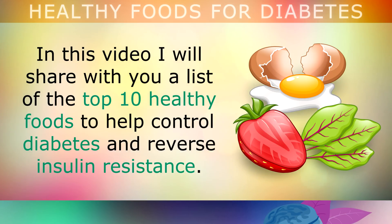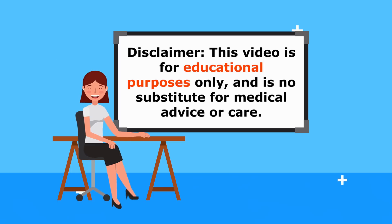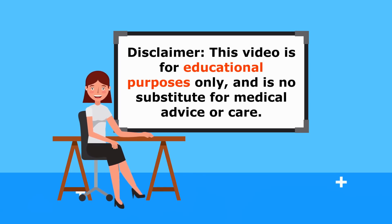In this video, I'll be sharing with you a list of the top 12 healthy foods to help control diabetes and reverse insulin resistance. Just my usual reminder, this video is for educational purposes only, so do speak to your doctor if you have any medical problems.